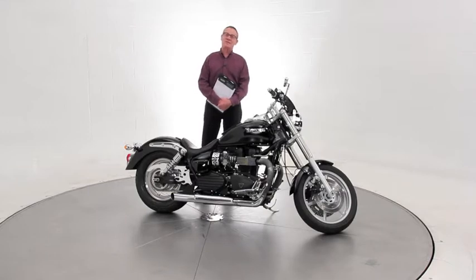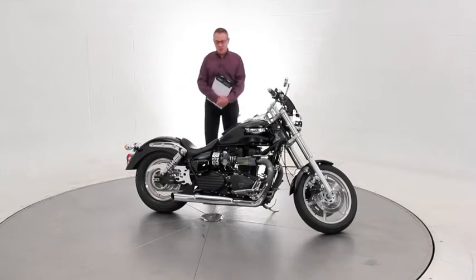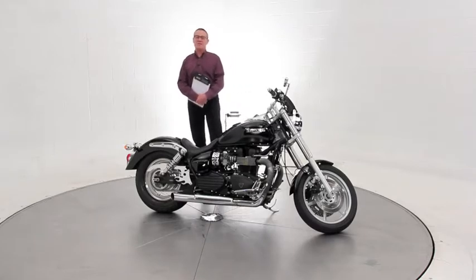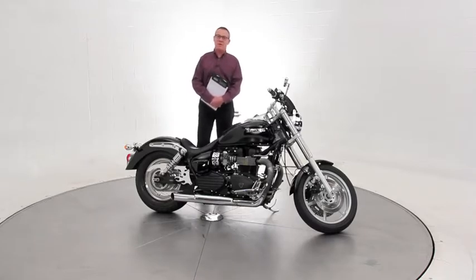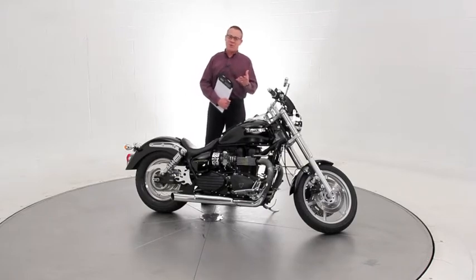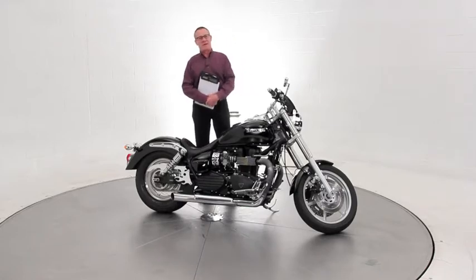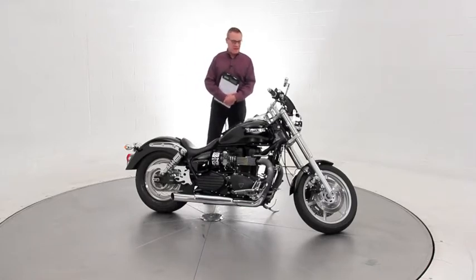Today I'm featuring a 2006 Triumph Speedmaster. This is their Cruiser. It's an 865cc parallel twin with a 270 degree firing order, so it sort of gives you that lope, lope, lope idle and it gives you a really nice torquey power band and a really pretty sound.